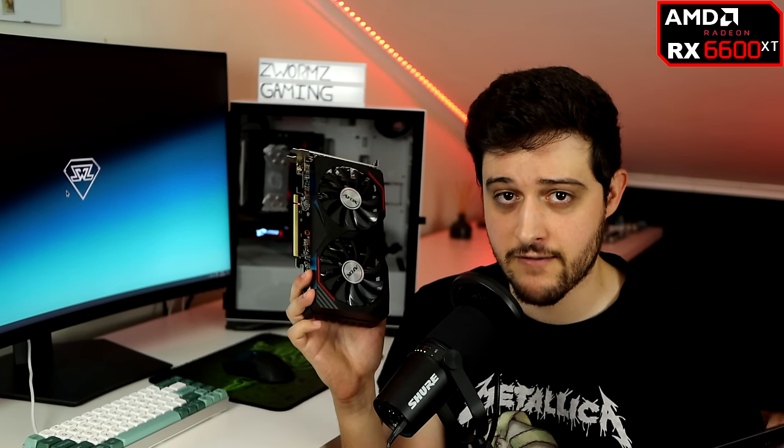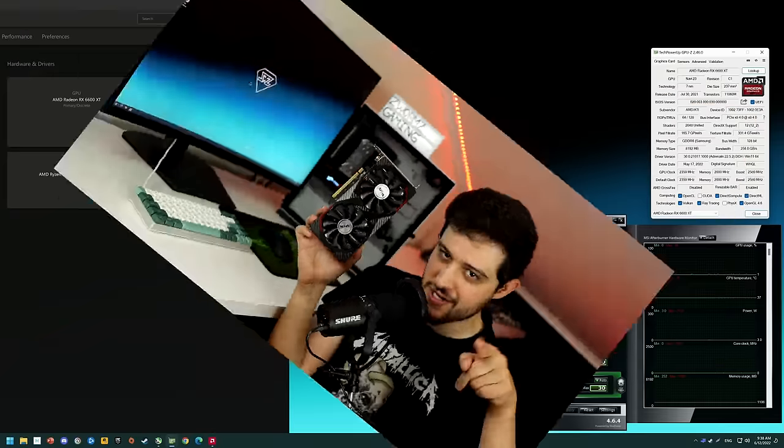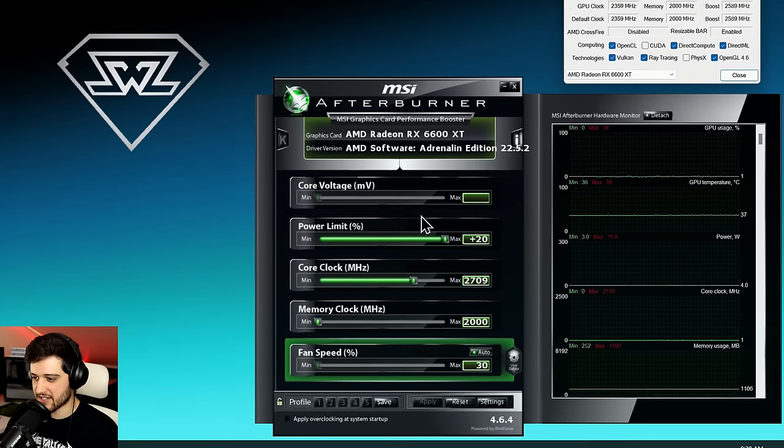I'm really looking forward to this because on paper it should be just slightly faster than a GTX 1080 Ti, and we all know the 1080 Ti is still somewhat of a beast even five years later. This being a recent GPU, it consumes way less power and has less VRAM — 8 gigabytes of GDDR6, 2048 shading units. It released supposedly for $379 USD MSRP, but it sells for around $400. Sometimes you can actually find it for less than MSRP, which is great. Let's put it to the test in 2022.